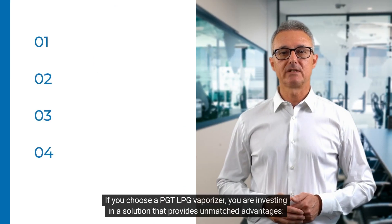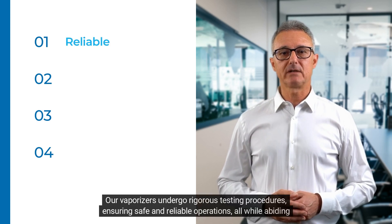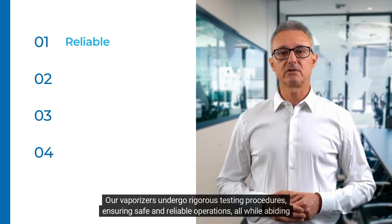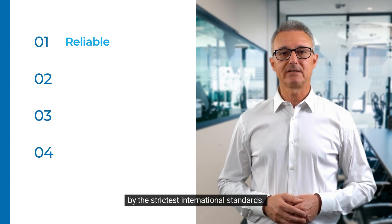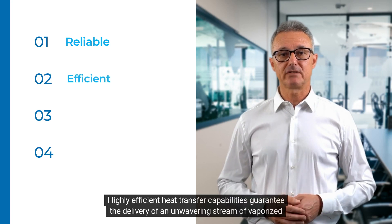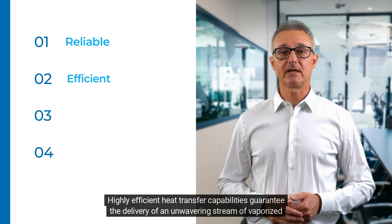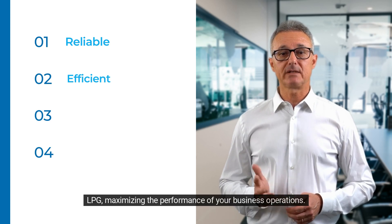If you choose a PGT LPG vaporizer, you are investing in a solution that provides unmatched advantages. Safety: our vaporizers undergo rigorous testing procedures ensuring safe and reliable operations, all while abiding by the strictest international standards. Efficiency: highly efficient heat transfer capabilities guarantee the delivery of an unwavering stream of vaporized LPG, maximizing the performance of your business operations.